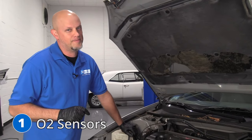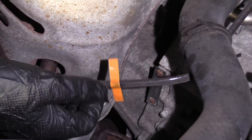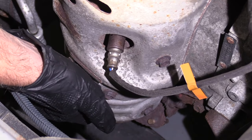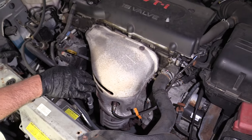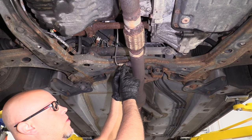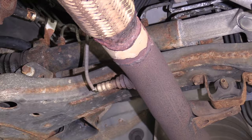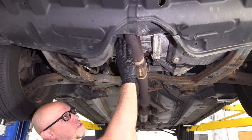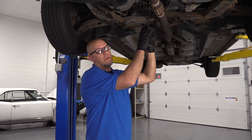Number one: the O2 sensors. Now the front O2 sensor is located right here. This is what's going to change your air fuel ratio. This is the O2 sensor that is in front of the catalytic converter — it monitors the air fuel coming right out of the engine. And if you follow the exhaust down the cat, the back O2 sensor, or number two O2 sensor, sometimes called the downstream O2 sensor, monitors the catalytic converter and ensures that it's doing its job properly.